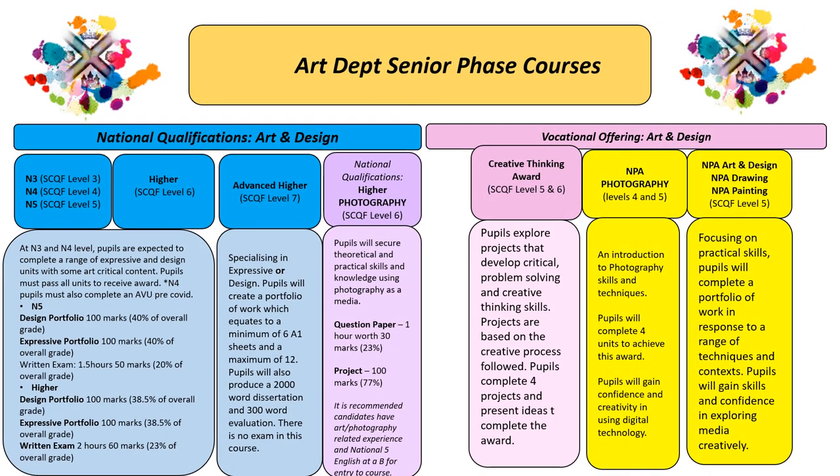This slide demonstrates courses, levels and pathways for study in Art and Design in S3 and beyond.